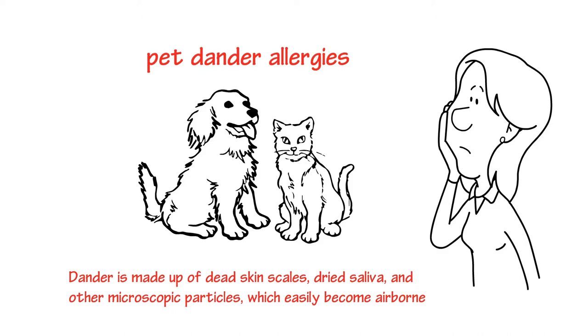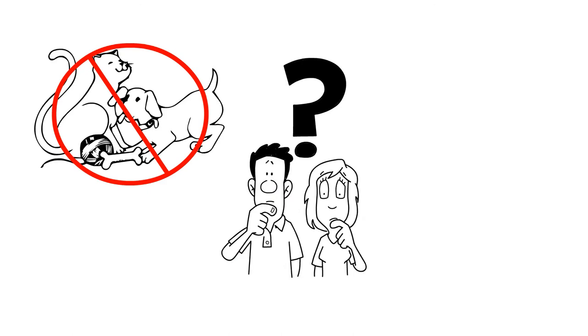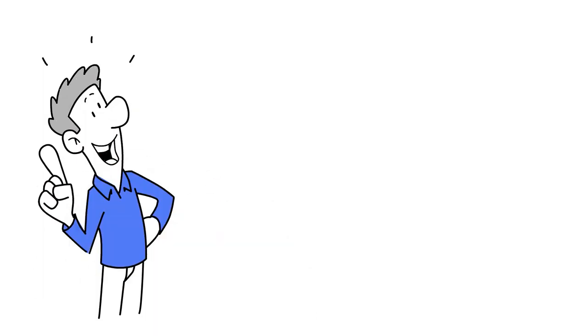When inhaled, these particles trigger those allergic reactions. But what can a pet lover do? Give up the pet? Allergy shots? Decongestant pills and sprays? Many people have discovered a better solution.